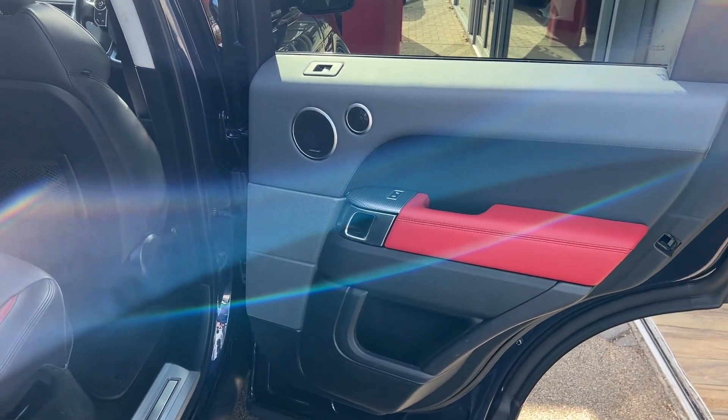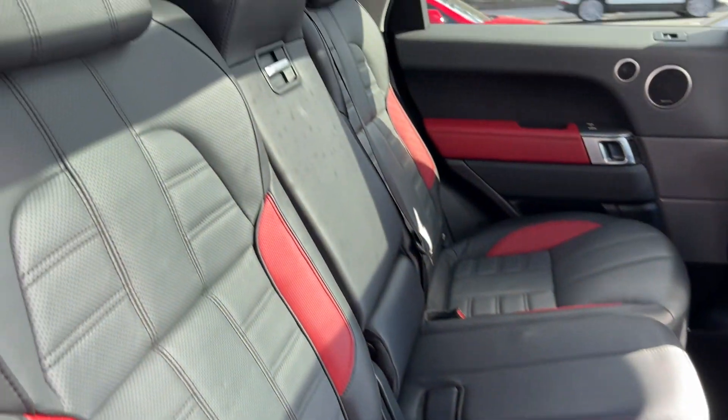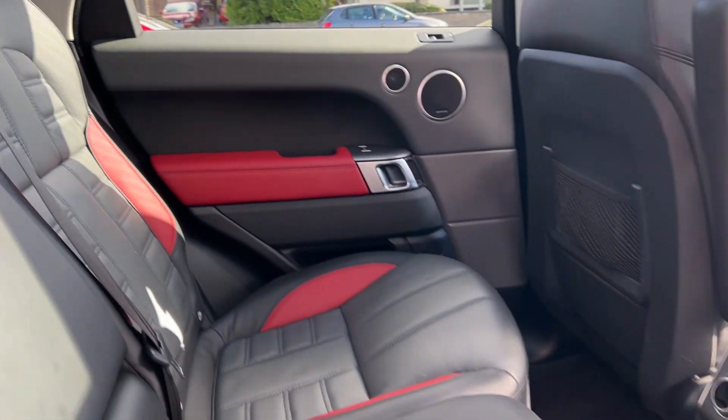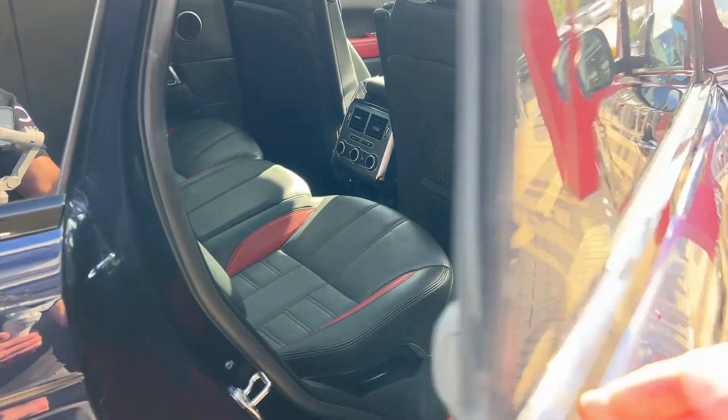Taking a look in the back from the other side — once again the speakers for the Meridian audio and electric controls for the window are all housed in the door card. We also have ISOFIX points in the back for child seats and child safety.